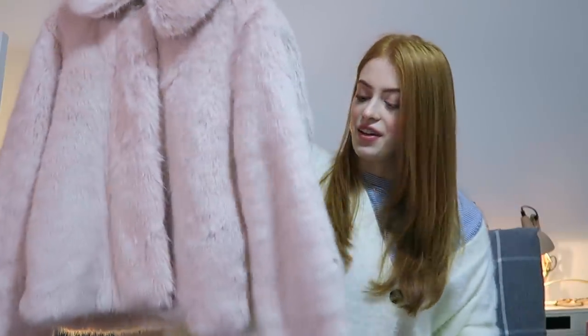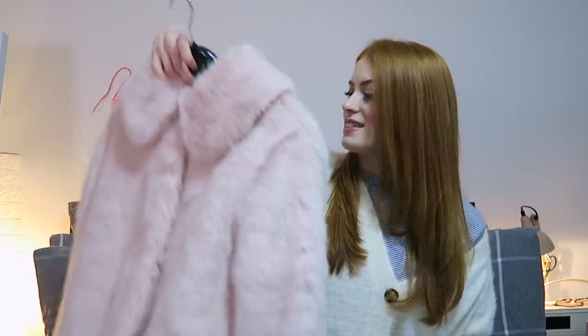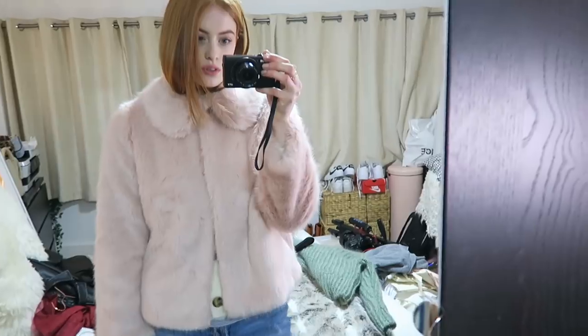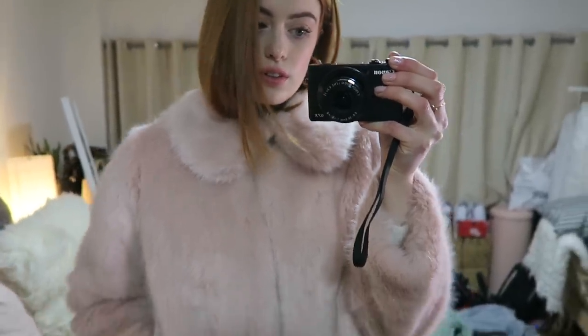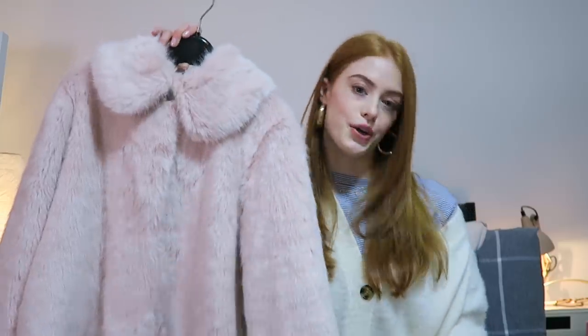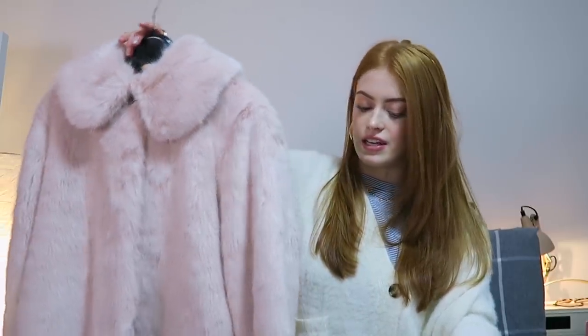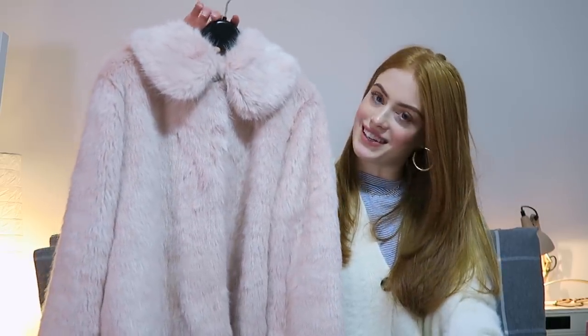I'm gonna start with Topshop and these are my most recent purchases. The first thing I have is this amazing faux fur coat in a light pink. They also do it in a leopard print with a pink collar — it's very shrimps-esque. I got mine in a size 10 because I always size up in jackets so I can wear chunky knitwear underneath. I got 10% off with student discount but originally it's about £80, which is expensive, but it's really nicely made and good quality. I also think the colour is just stunning — a very light pink and really easy to wear.